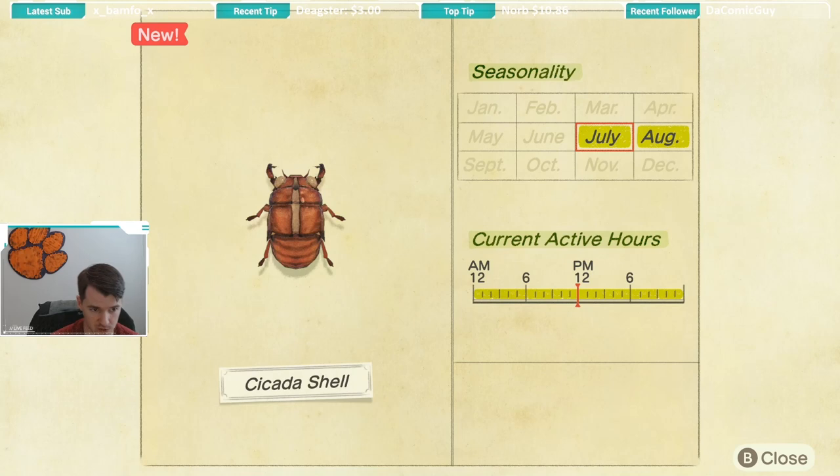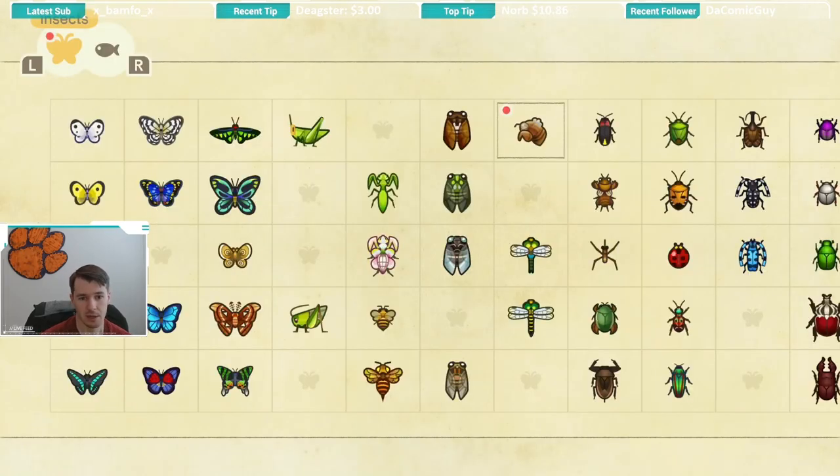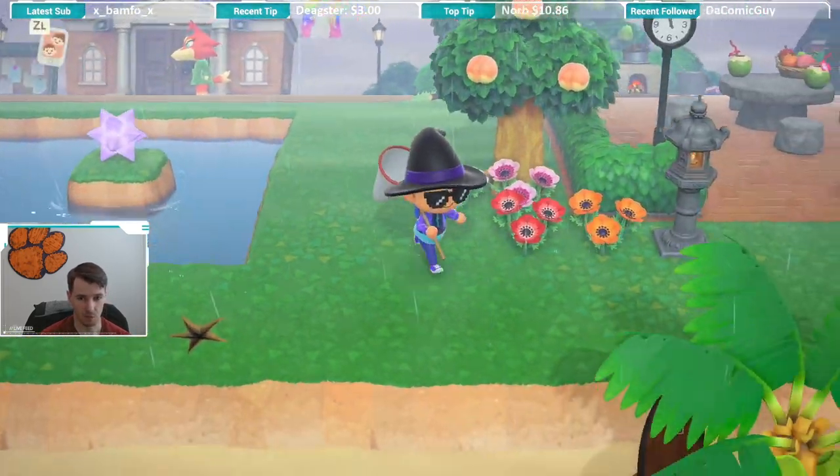So as you saw, the cicada shell is caught in January and August, as you can see on the screen. It is available all day long. Really the most difficult thing is just going to be getting one to spawn, because there are so many cicadas and new bugs at this time of year that it's really just a numbers game.